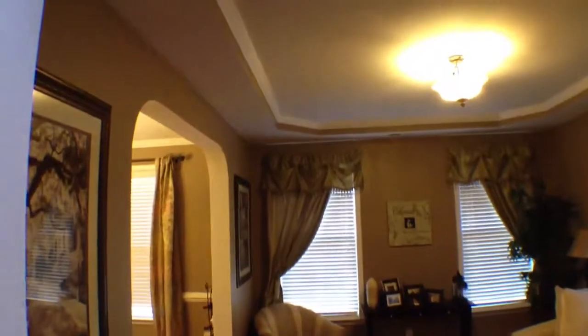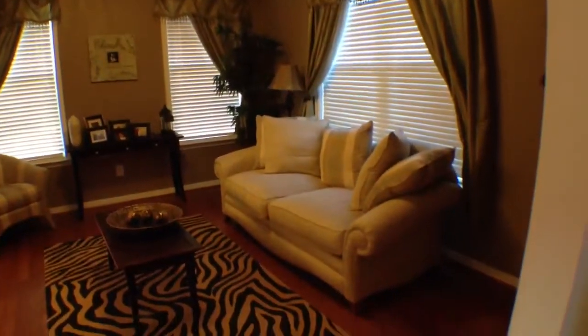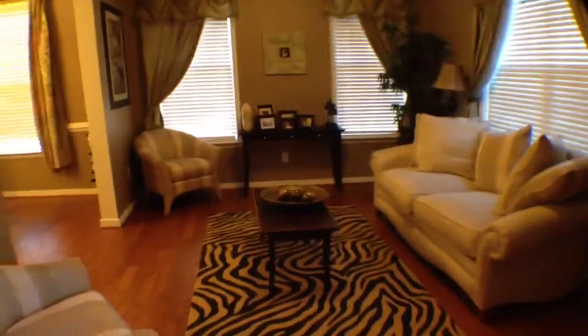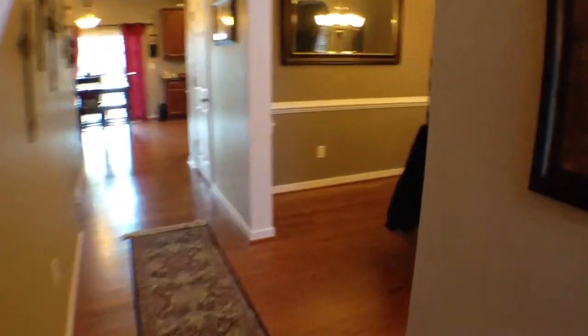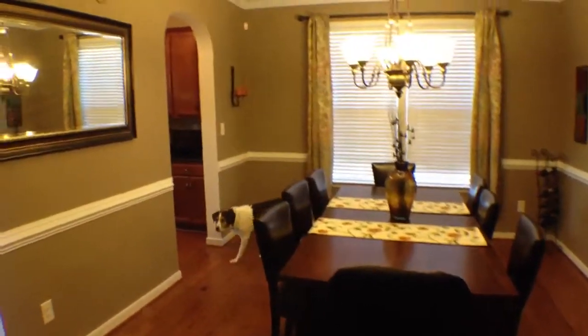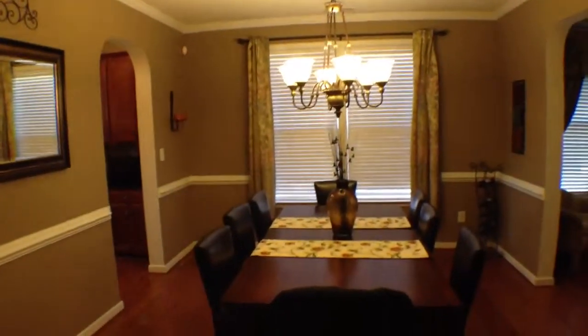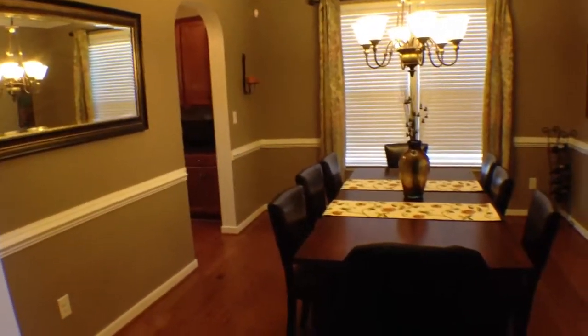They have these awesome ceilings up above. This is kind of a formal sitting room when you come in — you can make it whatever you need. They have hardwood floors throughout the entire bottom floor, which is definitely nice. We have the formal dining room with chair molding all the way around and crown molding up above as well, all throughout the house. Really, really sharp looking.